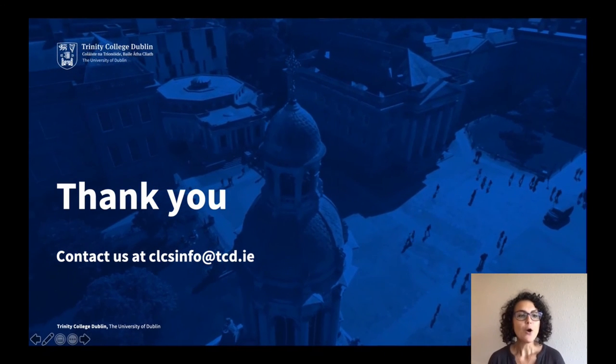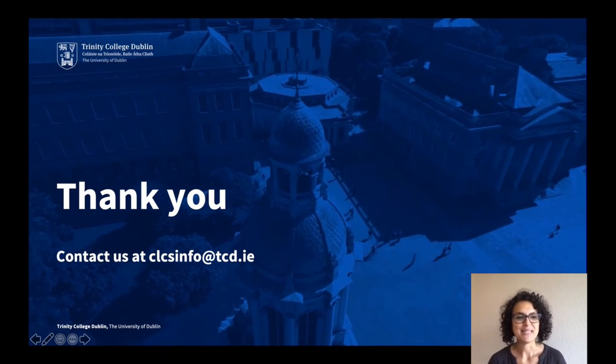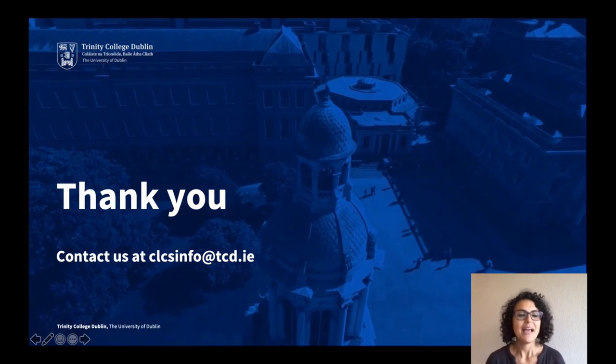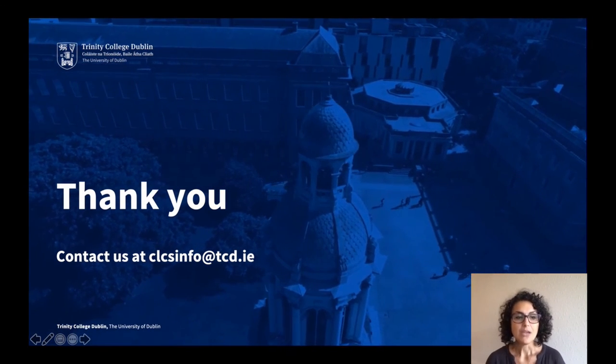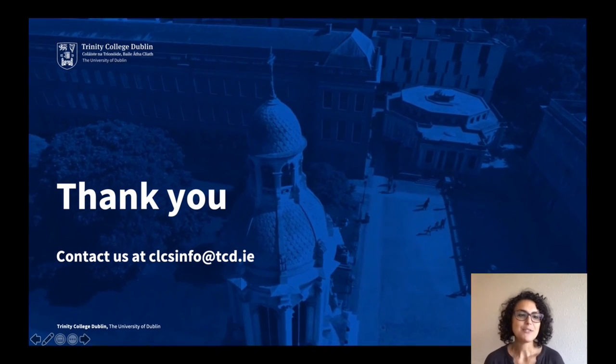If you have any queries, please get in touch with us. We'd be delighted to talk to you.